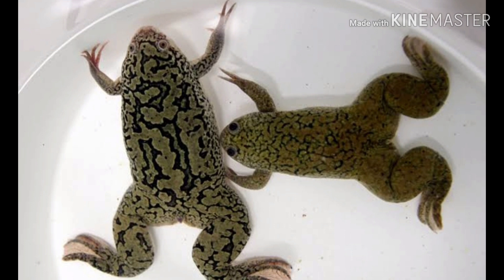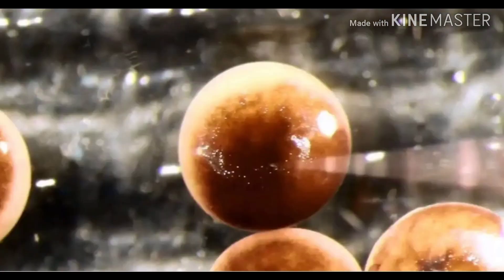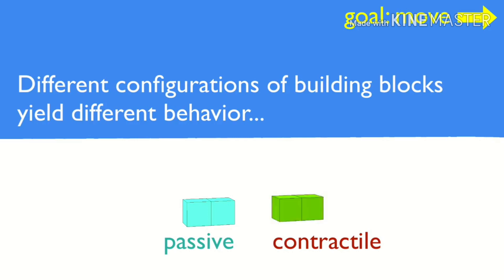Scientists extracted the stem cells from the embryo of Xenopus levis and used two kinds of building blocks: skin cells and heart cells. The passive skin cells provided structure and shape to the Xenobot, while the contractile heart cells, which contracted and expanded, provided movement for the Xenobot.